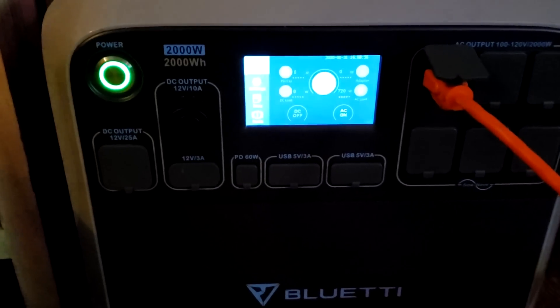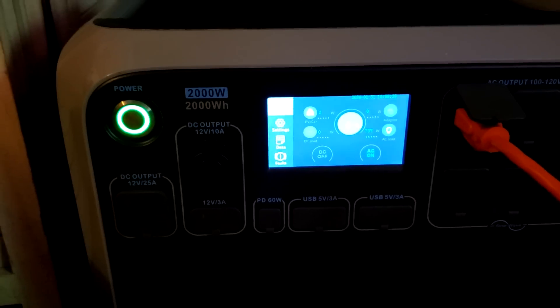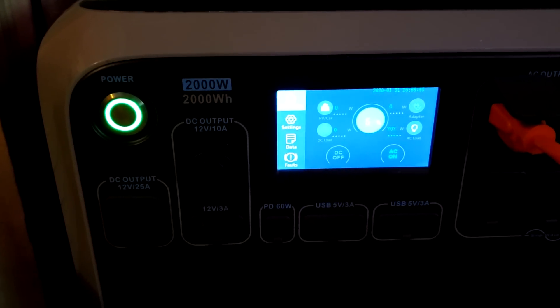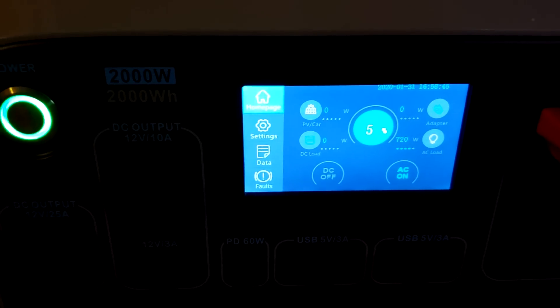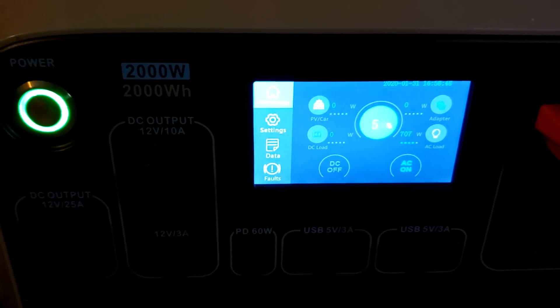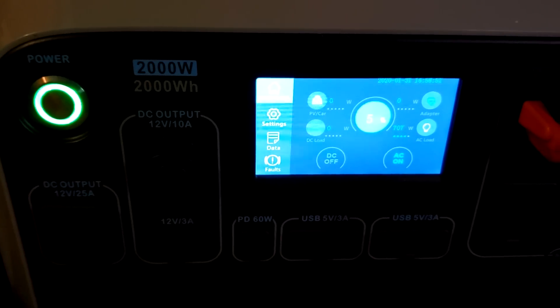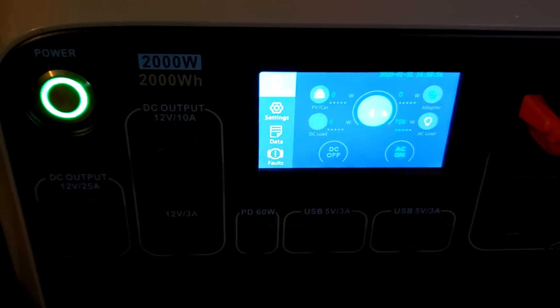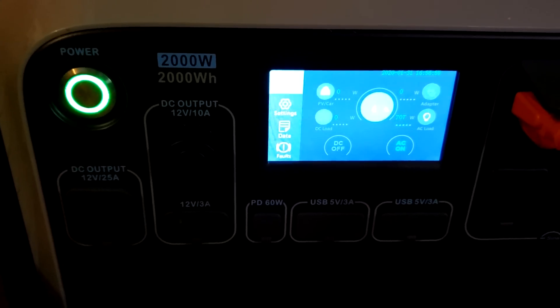All right, two and a half hours — according to the calculations, almost three. It's down to five percent. A little disappointing, but you have to take into consideration how many watts your appliances are using. If you need something for an emergency, I think this is the way to go. I still have four percent.